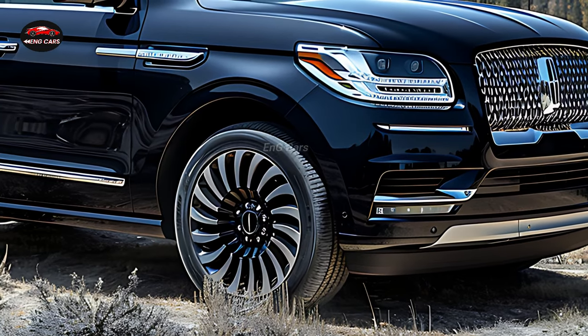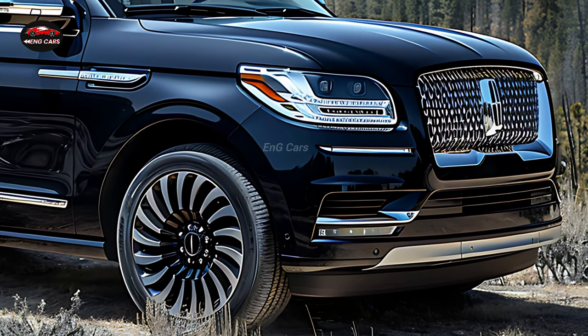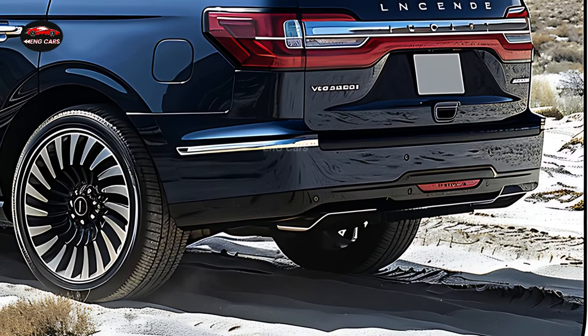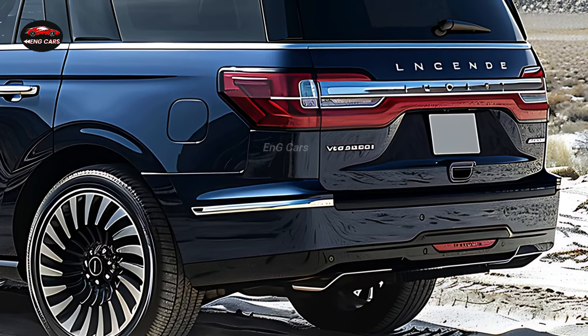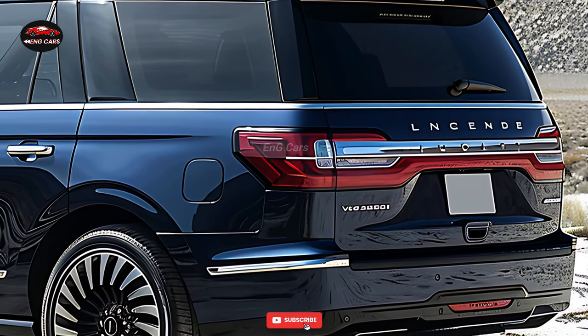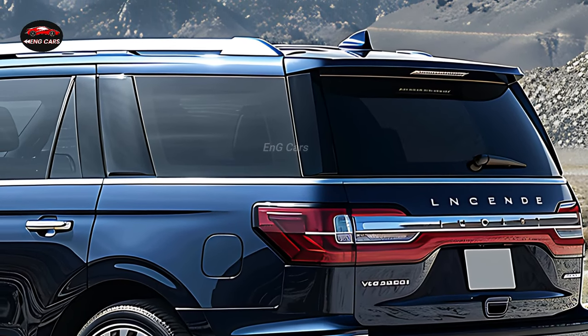Lincoln's Co-Pilot 360 driver assist technologies, which encompass adaptive cruise control and lane-keeping assist, enhance the driving experience and alleviate tension. This SUV is equipped with a variety of innovative features, including a 360-degree camera system and parking assistance, that are intended to ensure your safety and enjoyment.